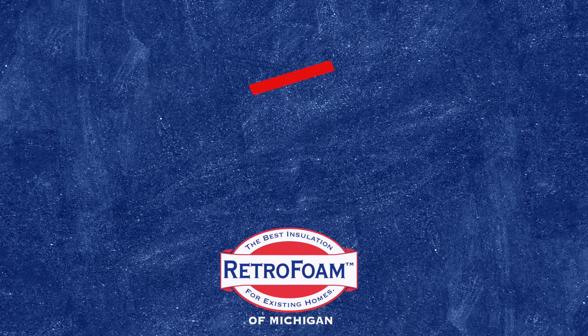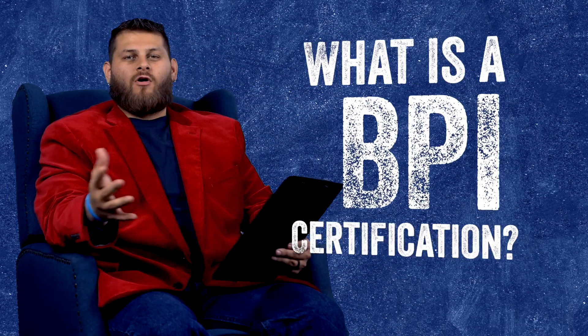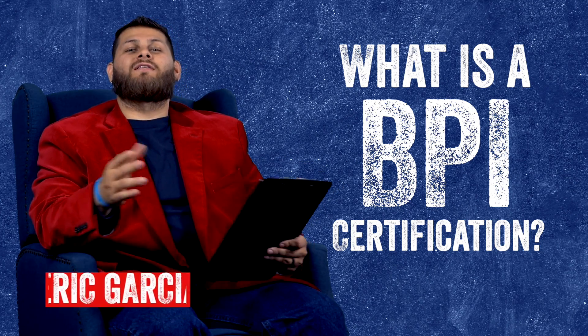What is a BPI certification? Let's talk about it. Welcome to Foam University. Today we're going to be addressing what is a BPI certification and what does it mean.